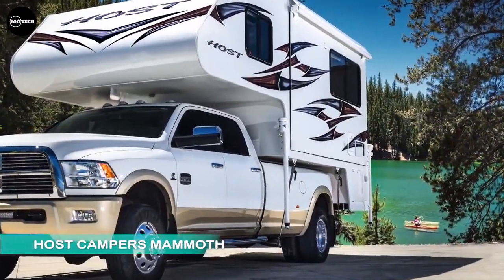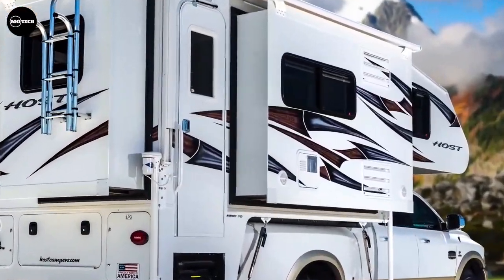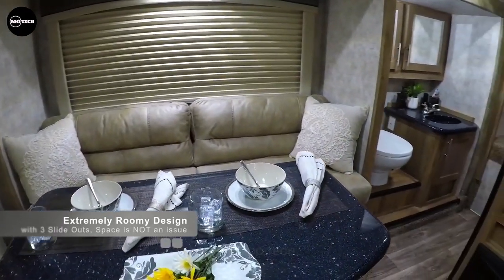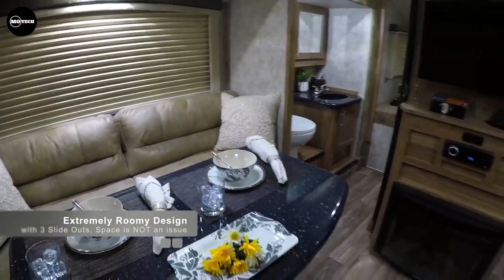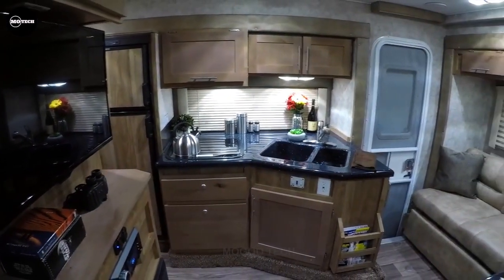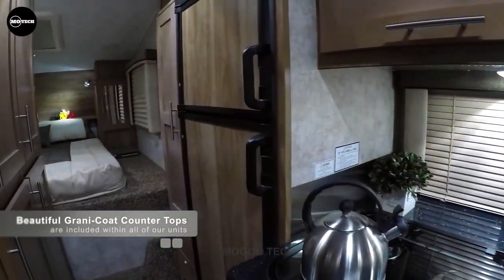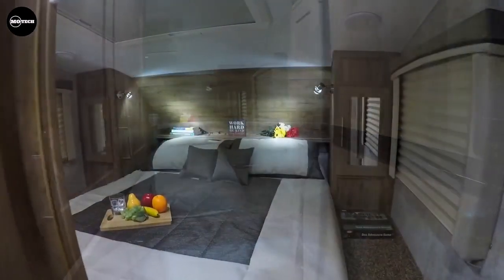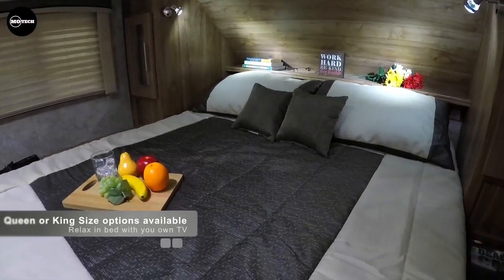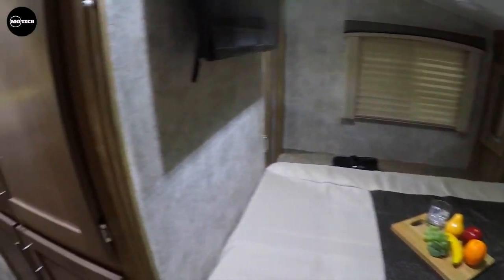Host Campers Mammoth: Truck bed campers are not typically known for their ample storage and living space, leading many to favor larger trailers or RVs. However, modern extra-large truck bed campers are challenging this norm. The Host Campers Mammoth, at 11 feet 6 inches, stands out with its luxurious and roomy design, offering an impressive 180 square feet of living space and a total length of 19 feet 3 inches. Three large slide-outs expand the interior, transforming it into a comfortable and spacious home away from home.